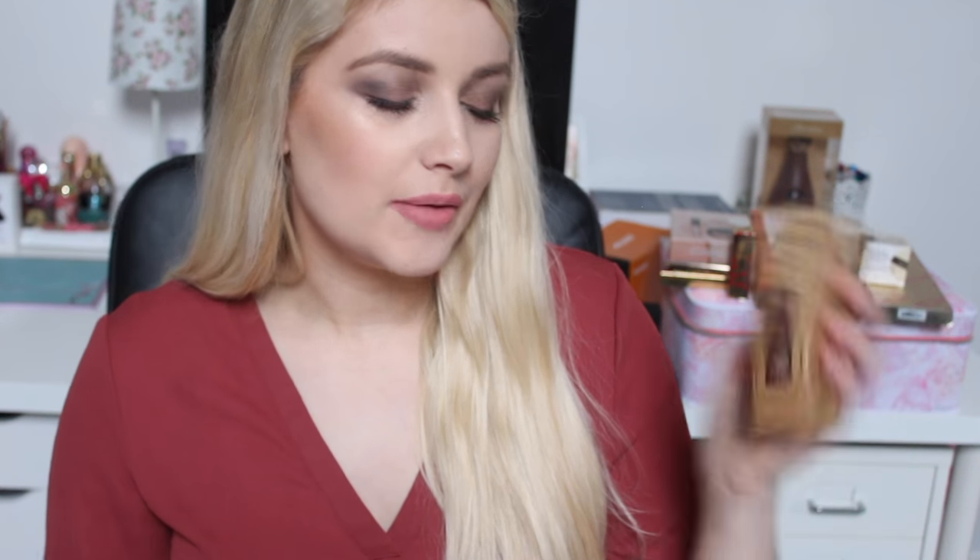Another absolute bargain is the Stila One Step Illuminating Bronzing Serum. It's a little bit battered because I got mine from TK Maxx, but it's brand new — never been used. It cost me around £5-£6. I had been eyeing it up originally at £24, but when I saw it in TK Maxx I couldn't resist. It looks gorgeous on the skin.